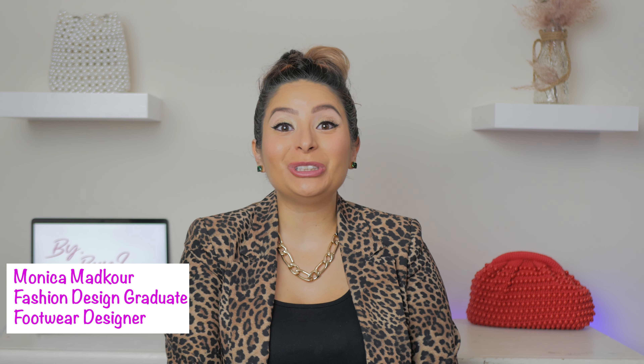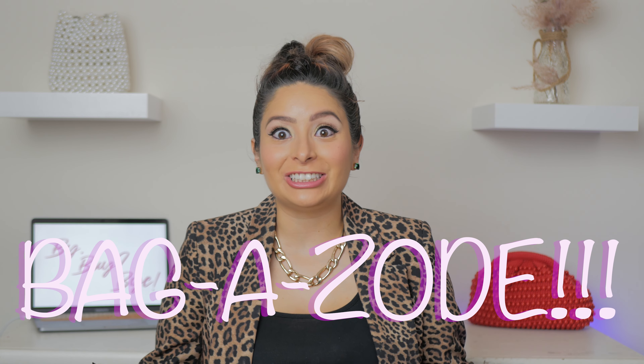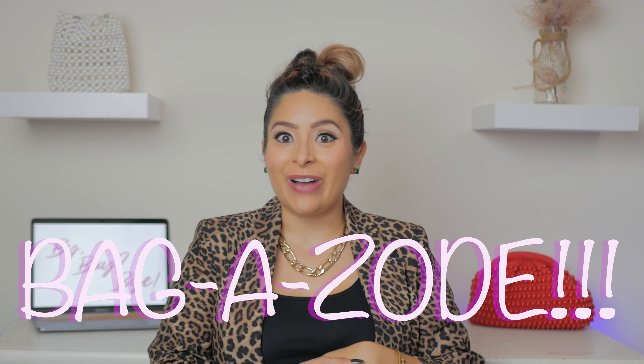Hi everyone, welcome to my first ever bagazode here. A bagazode is an episode that's all about really fun bags. I specifically chose these novelty bags because they're a little bit out of my comfort zone — they are so fun and on trend, and I bought these at Zara.